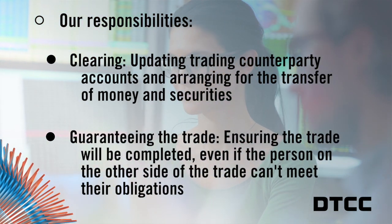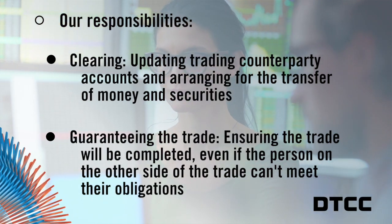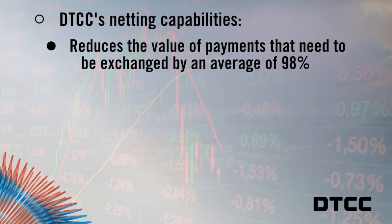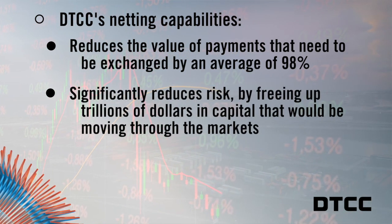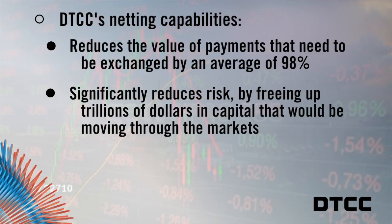At DTCC, one of our most important responsibilities is guaranteeing the trade will be completed no matter what, even if the person on the other side of the trade can't meet their obligation. Next, the trade goes through NSCC's netting process. Every day, netting reduces the value of payments that need to be exchanged by an average of 98% — a major risk-mitigating feature that frees up trillions of dollars in capital that would otherwise be moving through the markets at any given moment.